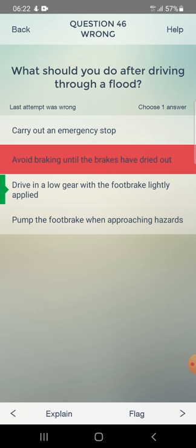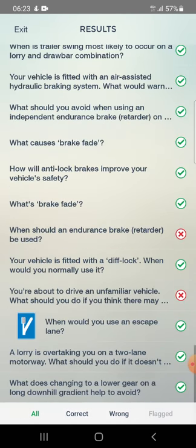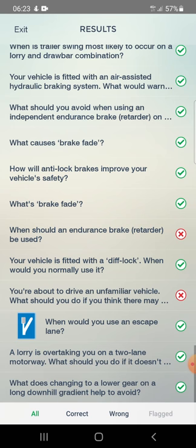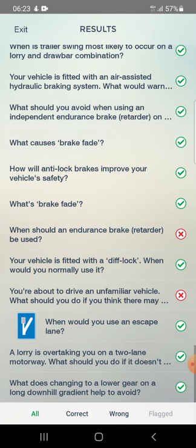Final review items: After driving through a flood, drive in a low gear with the foot brake lightly applied. Endurance brake should be used on long downhill slopes. For an unfamiliar vehicle with possible moisture in the air brake reservoir, find out whether you need to drain the system manually. That's all done.